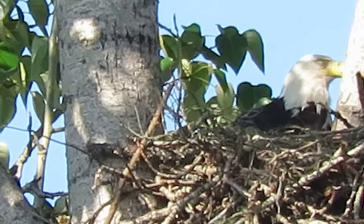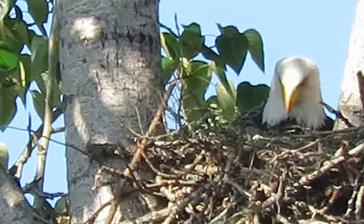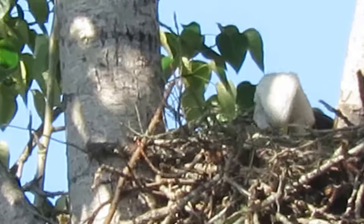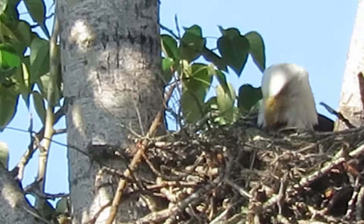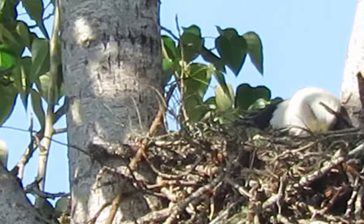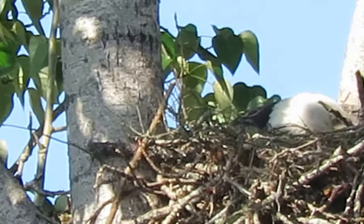She's just kind of posing, enjoying the great afternoon sunshine here, taking the opportunity to tidy up the nest. Well, no sign of the little heads yet, so maybe catch them next time.